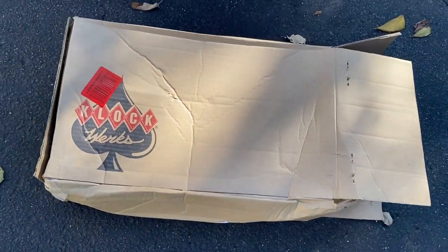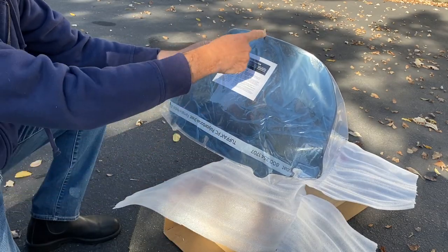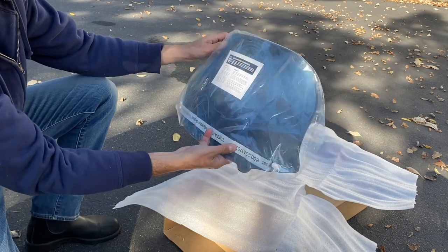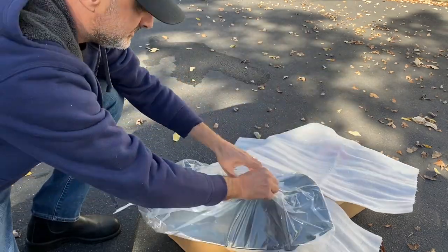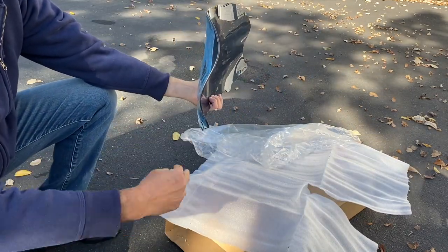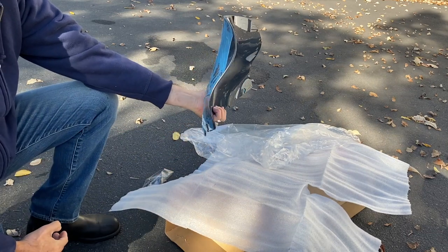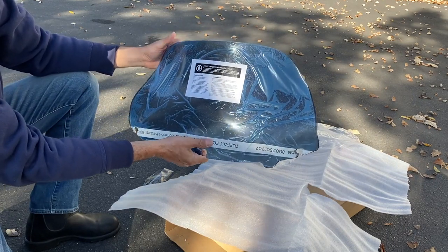As you can see, it came nicely packaged from Amazon. This is the Clockworks flare design — 10 and a half inches, though the way Clockworks measures it uses their own system. It has that unique flare, wind-tunnel-tested — that's what they're claiming. They say it's patented; they say they have a patent on it.